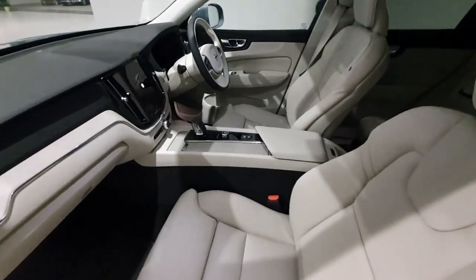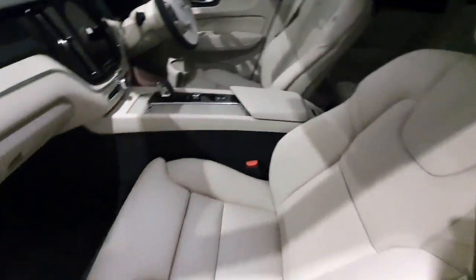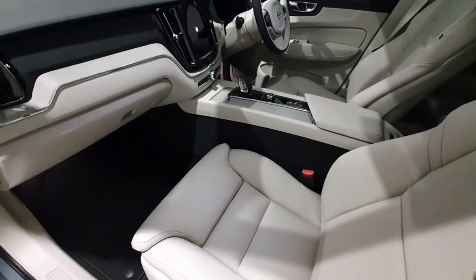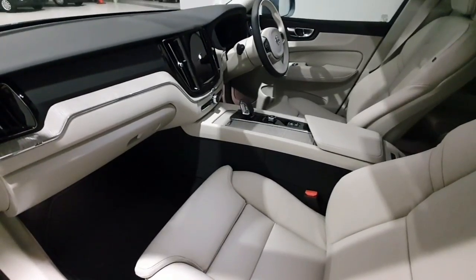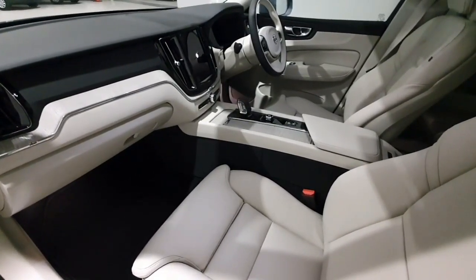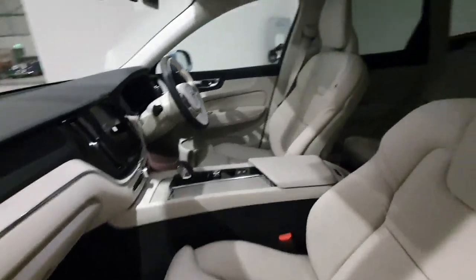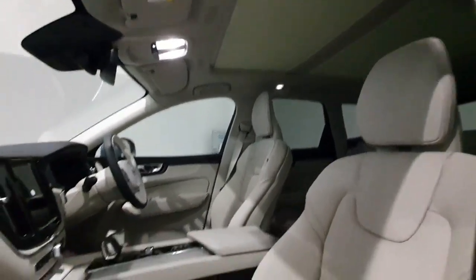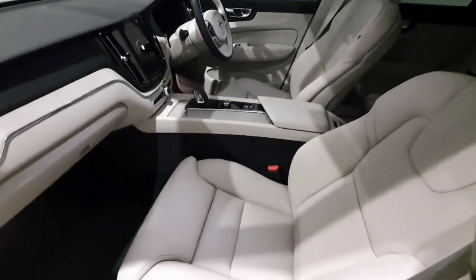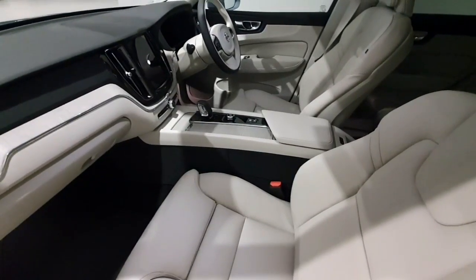Moving to the interior of the Volvo XC60, the vehicle has been fitted with the blonde leather interior. We have those cushion extensions, and as this is the new Google model it comes with the full Google entertainment system. We have memory seats on the driver side, fully electric, a full power tilt and slide roof, front heated seats with heated steering wheel, and rear heated seats as well.